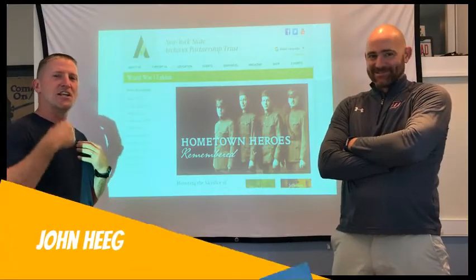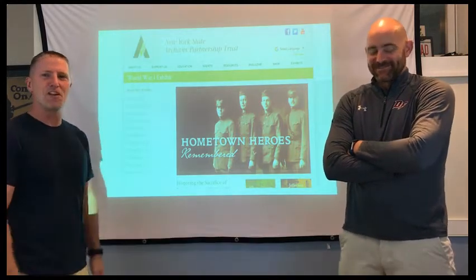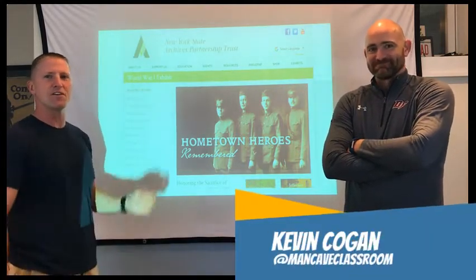Hi, welcome to the Medicaid Classroom. I'm John Heague along with my buddy, colleague, running partner, fellow coach, brother from another mother, Kevin Kogan.